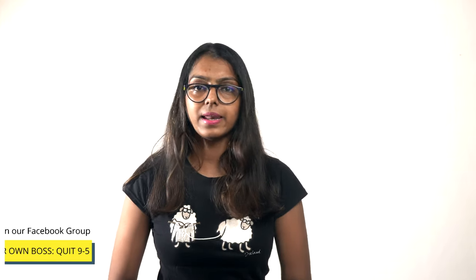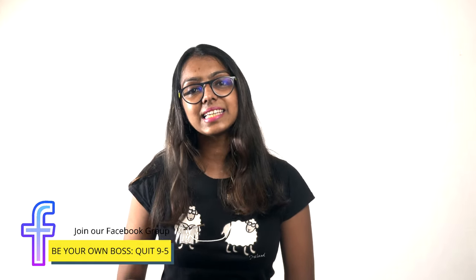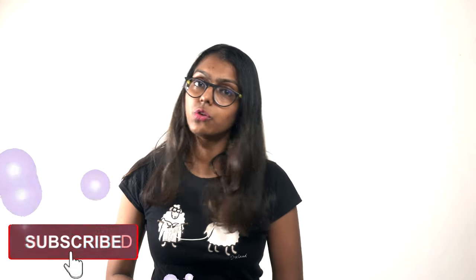I'm Chavi, a five-figure blogger and a work-from-home expert. I make videos each week on making money online and living a location-independent life. I know you're interested in that, so take a second and hit the red icon below to subscribe to our channel. Hit the bell icon so you are notified each and every time a new video is uploaded.